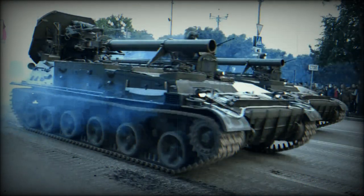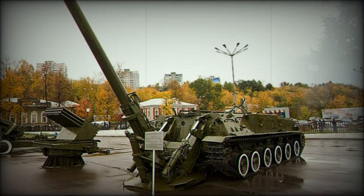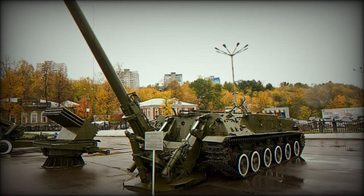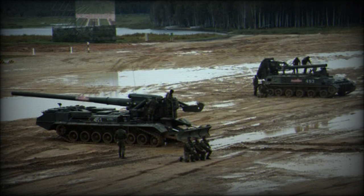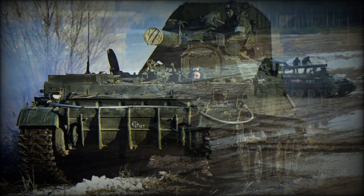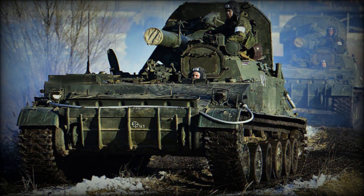The 2S4M is a proposed modernized version based on the Ural 63706 military truck with a 6x6 configuration and an armored cab. The Russians opted for a wheeled chassis, which is less expensive to produce and maintain, and is much more mobile. This artillery system is supported by a reloading vehicle, also based on a 6x6 military truck chassis.